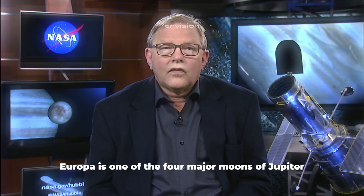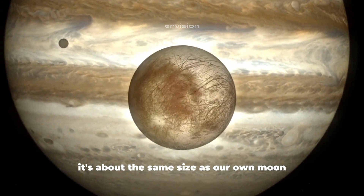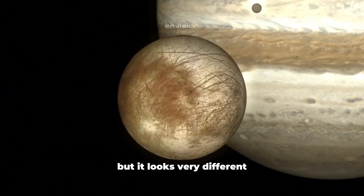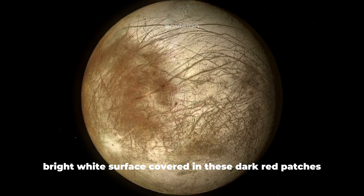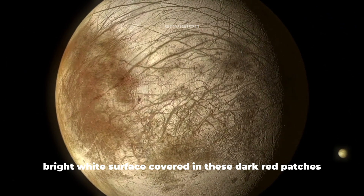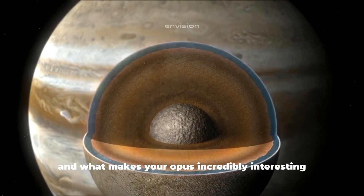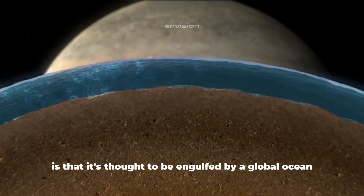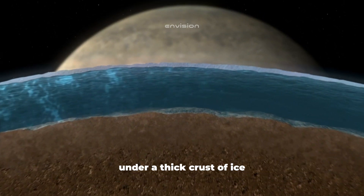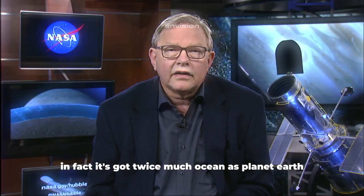Europa is one of the four major moons of Jupiter. It's about the same size as our own moon, but it looks very different. It's got a smooth, bright white surface covered in these dark cracked and red patches. The reason for that, and what makes Europa incredibly interesting, is that it's thought to be engulfed by a global ocean under a thick crust of ice. In fact, it's got twice as much ocean as planet Earth.